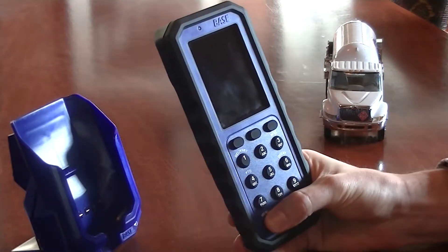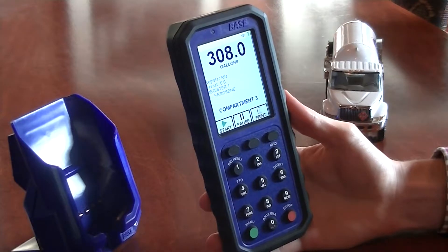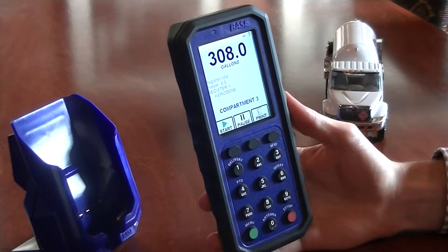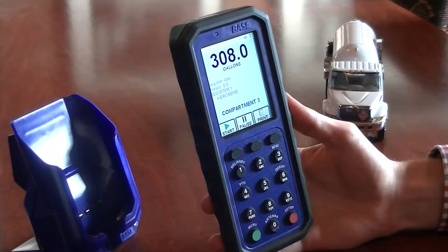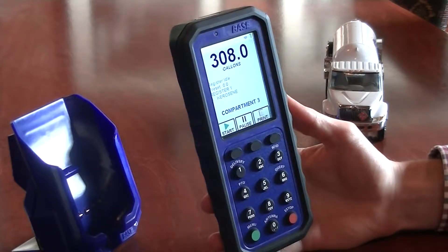The PC3 is powered on by holding down the green menu button for 3 seconds. The delivery screen is the home screen. On this screen, the most recent meter volume is displayed most prominently. In the center area, notices regarding the status of the truck, register and payload functions appear.